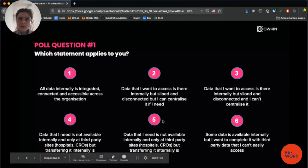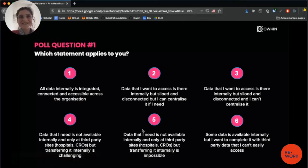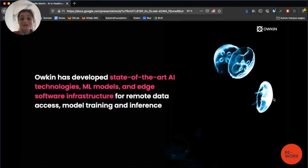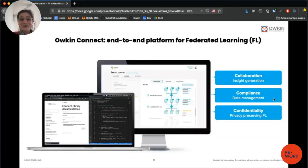In our case it's statement number five — data we need to work with is not available internally, only at third-party sites, and it's not possible for us to transfer it internally. We have a large network of partners: 55 research organizations and hospitals, with more than 100 key opinion leaders, allowing us to work with data from more than 700,000 patients. It's not possible for us to centralize this highly sensitive data, which is why we had to build the federated learning solution. This solution is called Aukin Connect.